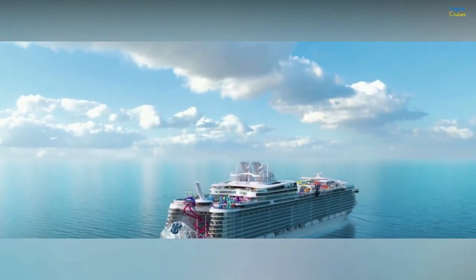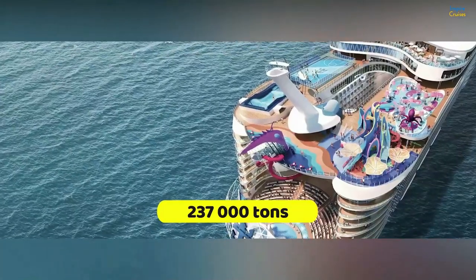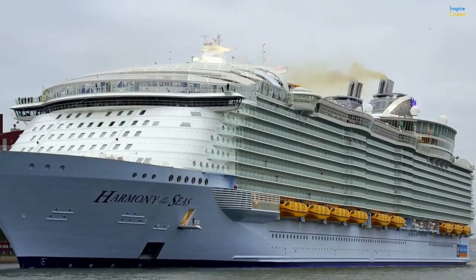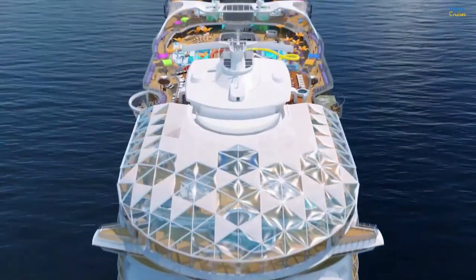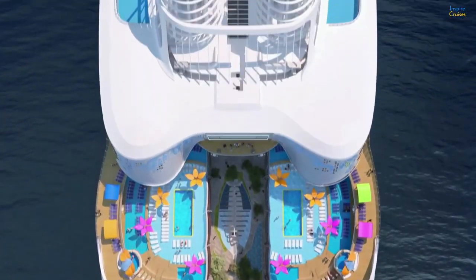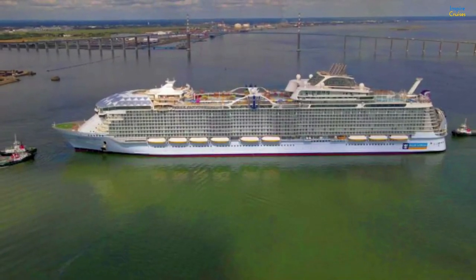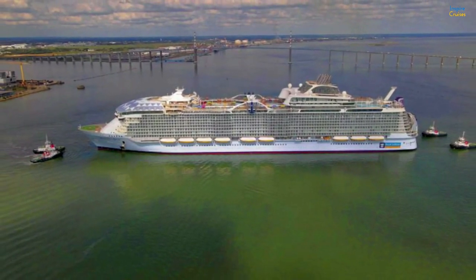The Wonder of the Seas cruise ship is an Oasis-class vessel that set a new record in gross tonnage, making it 237,000 tons, though the ship is 20 centimeters shorter than the Harmony of the Seas. This is going to be one of five Oasis-class ships in the fleet of Royal Caribbean, with one more vessel being added in 2024. The press was going mad recently when the company announced that they are testing the world's newest, biggest cruise ship.